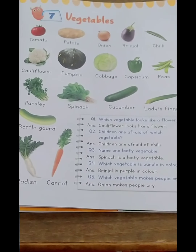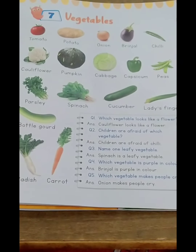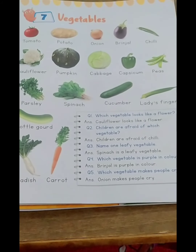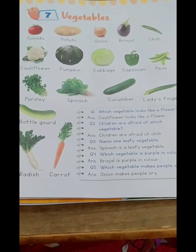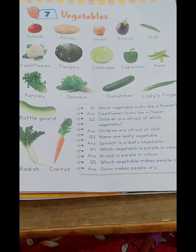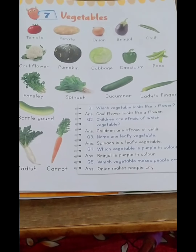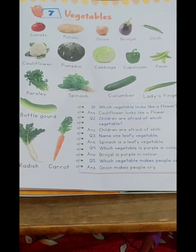Most vegetables are tasteless, so we add salt to add some taste in them. Some vegetables are eaten raw as salad, and mostly vegetables we cook and eat. We should first wash them, cut them, and then cook. We should always wash our fruits and vegetables before eating — that is very important. So let us revise vegetables.